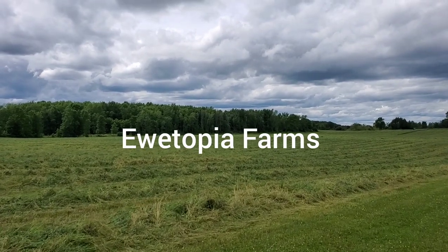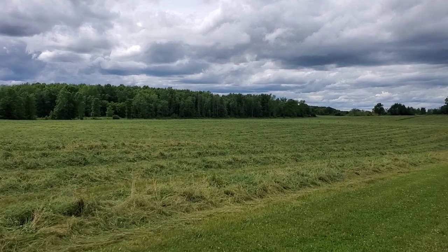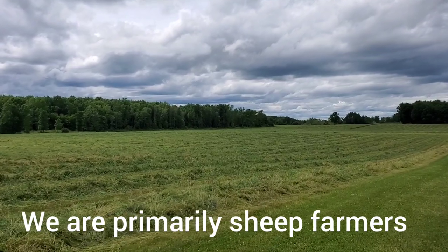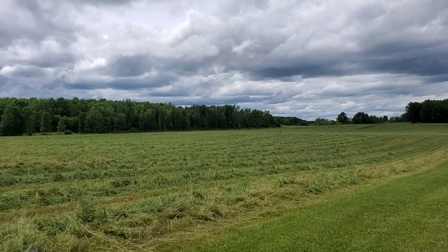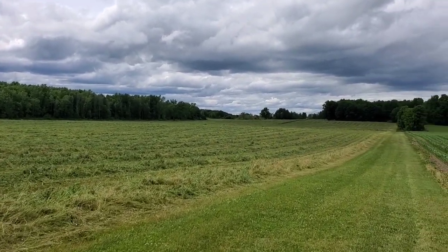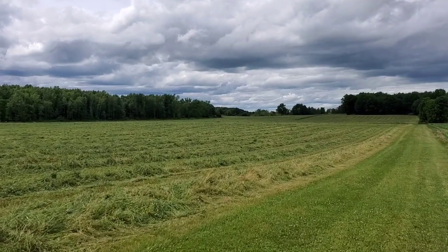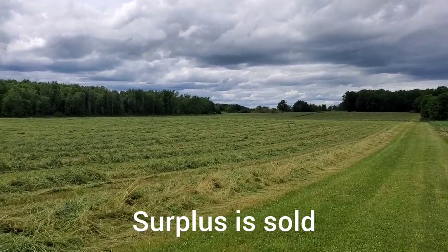On our farm our main business is the sheep, and we specialize in breeding stock of Dorsets and Suffolks, but we do have a commercial group as well. As an aside, we do crops and hay, so all of that will feed our sheep and anything that's surplus would be sold.